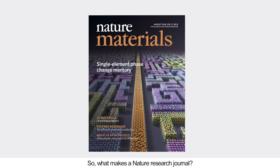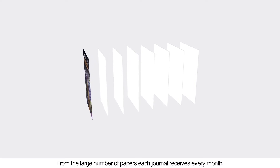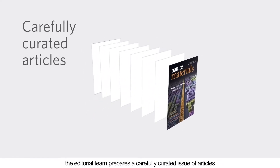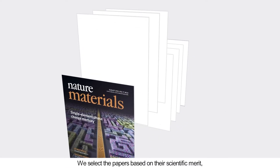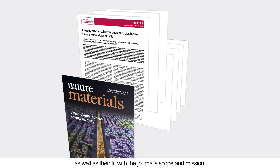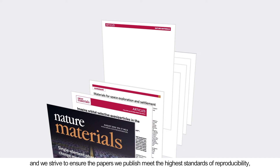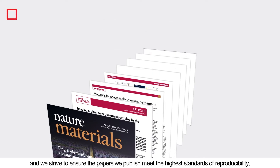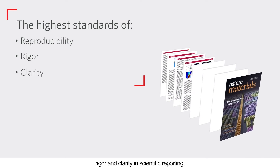What makes a Nature Research Journal? From the large number of papers each journal receives every month, the editorial team prepares a carefully curated issue of articles that represent key advances in the field. We select papers based on their scientific merit, as well as their fit with the journal's scope and mission, and we strive to ensure the papers we publish meet the highest standards of reproducibility, rigour and clarity in scientific reporting.